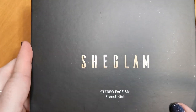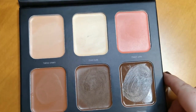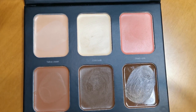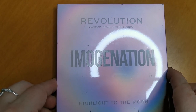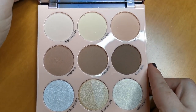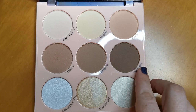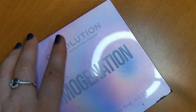I can't see many of the rest of these palettes going anywhere. This is the She Glam Stereo Face Six French Girl — all cream products with bronzer, contour shades and a cool nude blush — it's got everything in it and it is so good. Then I have this Revolution collab — the Imagination Highlight to the Moon Palette. But this is just too light for me, even the deepest shade. So that will be decluttered.